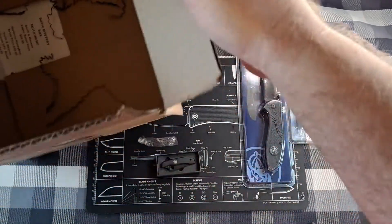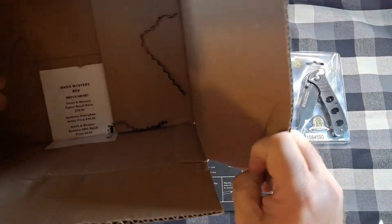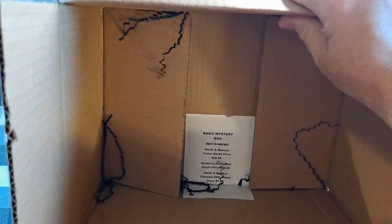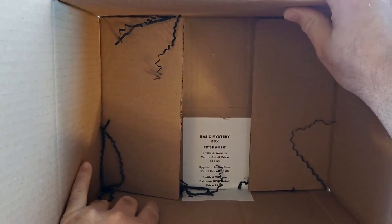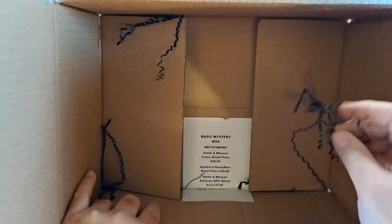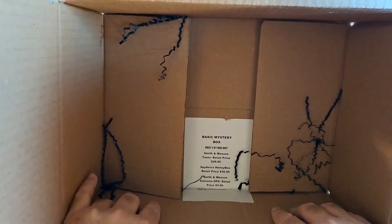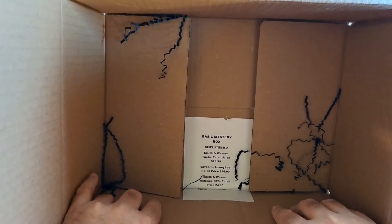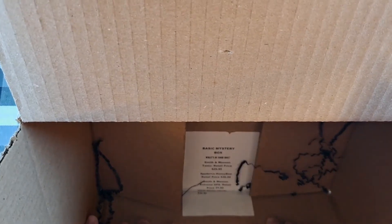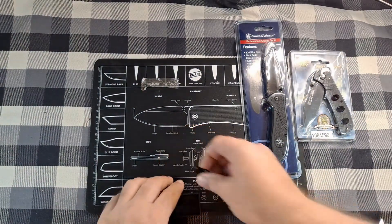At the bottom of the box there's a sticker. You can see it says 'Basic Mystery Box — what's in your box.' It lists: a Smith & Wesson tanto with a retail price of $29.95, a Spyderco Honeybee with a retail price of $36, and a Smith & Wesson Extreme Ops with a retail price of $24.95. Total retail value: $90.90.